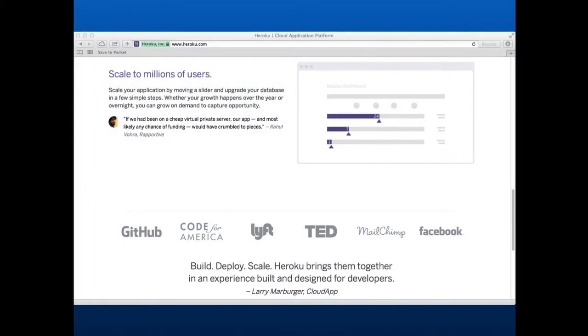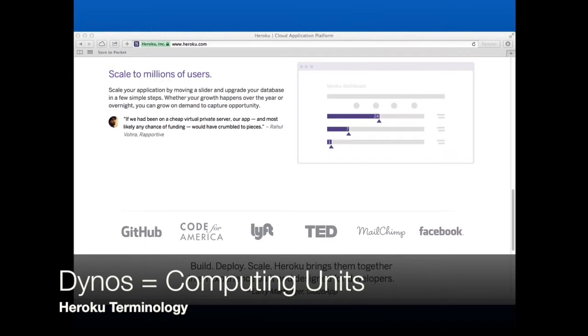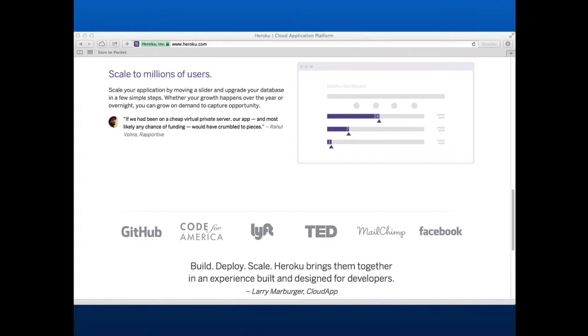Once you are deployed, you need to scale. Let's say your application is caught by some popular blogs and suddenly instead of five or ten visitors, you start getting 5,000, 10,000, or a million visitors. Under a traditional hosting environment, you would need to provision more servers, put a load balancer in place, separate the database from the web, and do a lot of work. On Heroku, you can just provision more computing units — they call those dynos. You can scale from having two dynos to having 100 dynos in seconds, increase the size of your database in minutes, have replication and backups — everything pretty simple. And you get billed only for the resources you use.